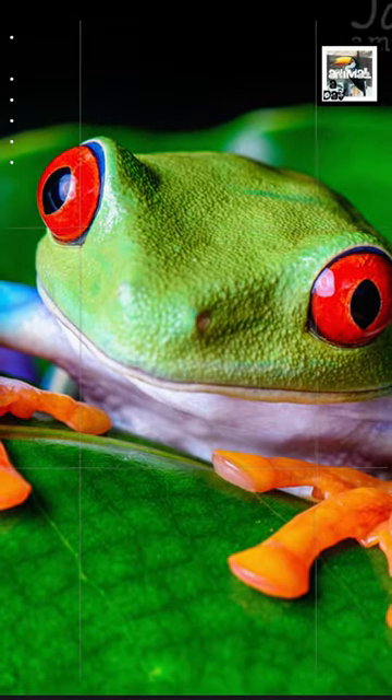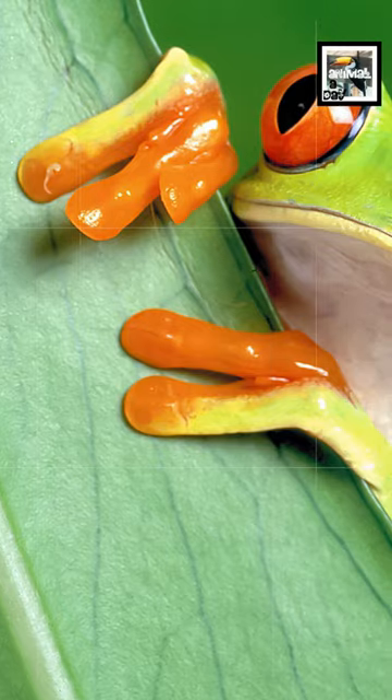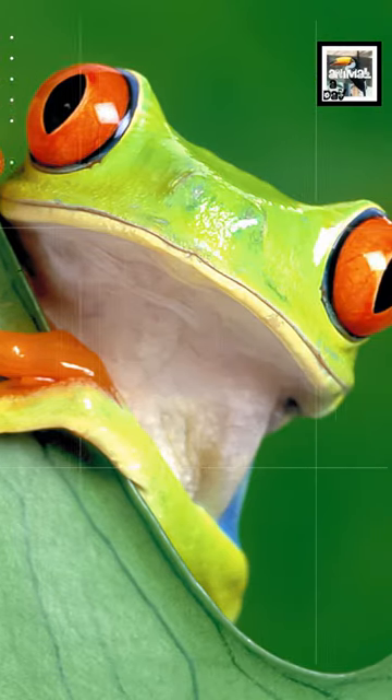These awesome colorful frogs have bulging bright red eyes, light green skin, orange toes, a white belly, and a blue and yellow swirling pattern on the sides of their bodies and parts of their legs.